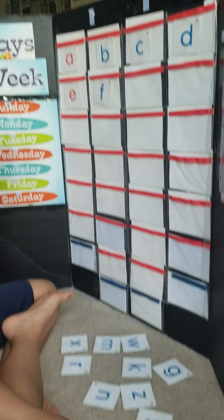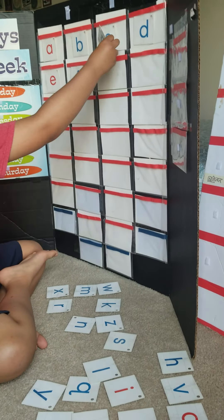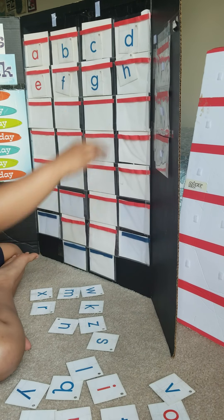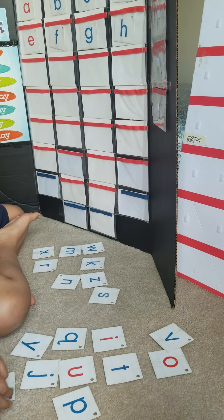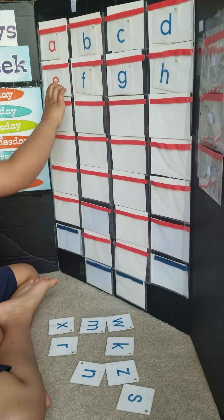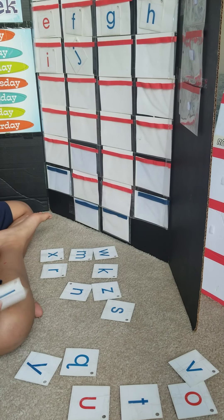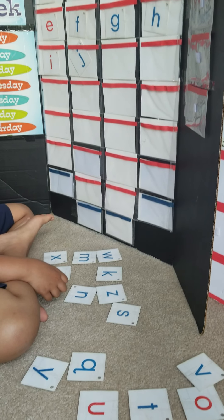Mm-hmm. Next. Mm-hmm. Good job. H. No. Small I. Which one is the small I? Yes. What's next to J?